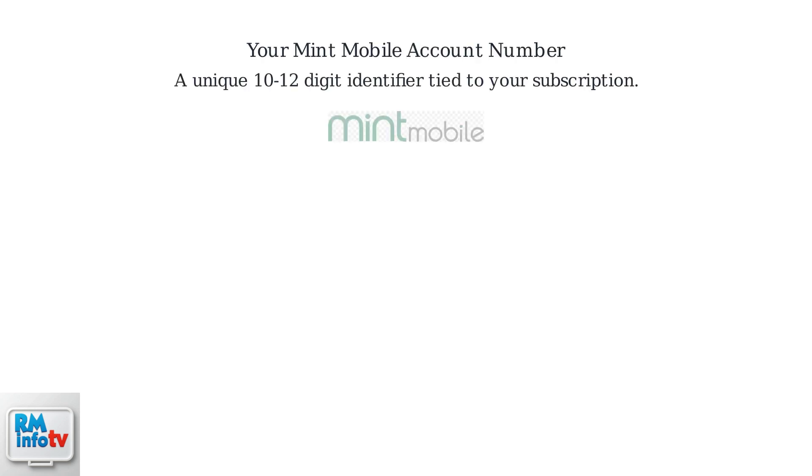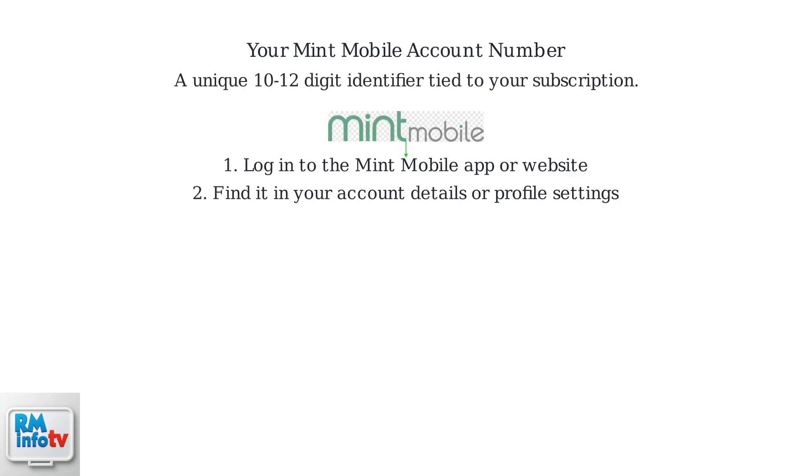Your Mint Mobile account number is a unique 10 to 12 digit identifier tied to your subscription. To find it, log in to the Mint Mobile app or website. The account number can usually be found within your account details or profile settings. In the app, navigate to your account section to view your account number alongside other details.